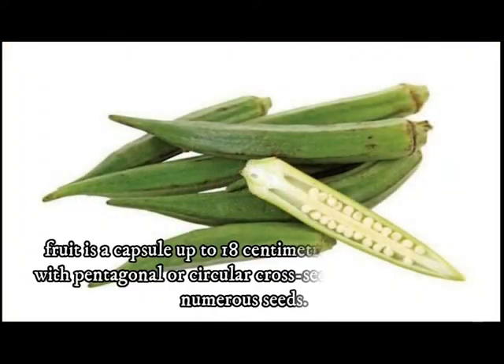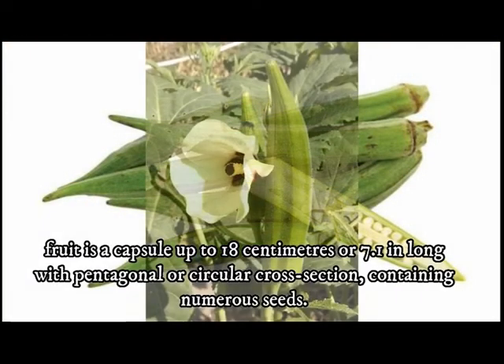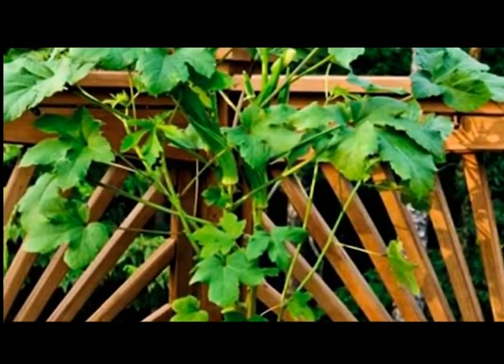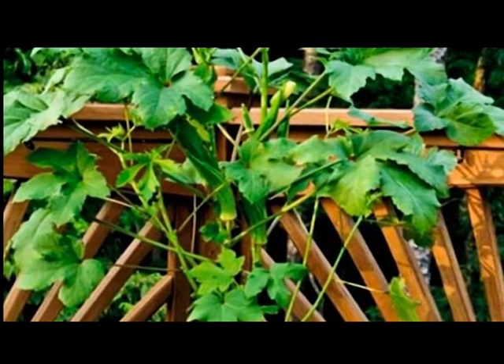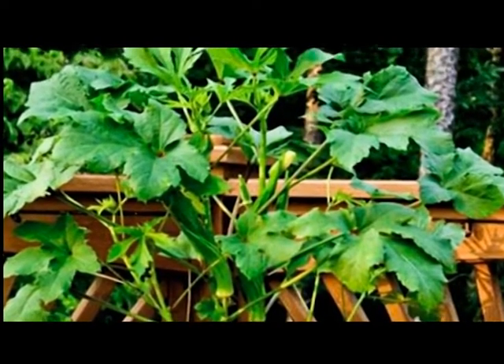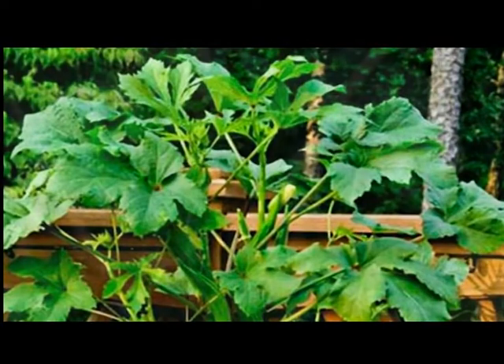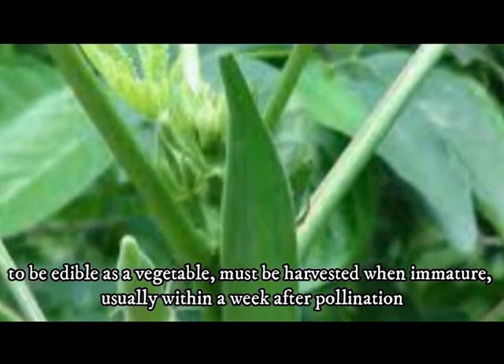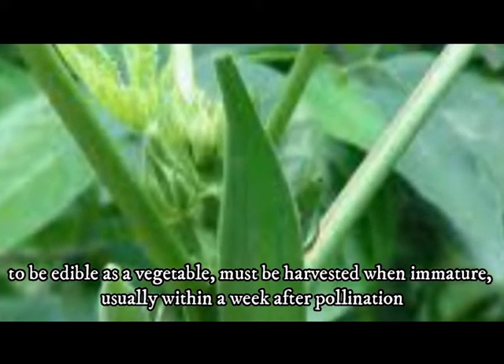The fruit is a capsule up to 18 cm or 7.1 inches long with pentagonal or circular cross section, containing numerous seeds. Abelmoschus esculentus is cultivated throughout the tropical and warm temperate regions of the world for its fibrous fruits or pods containing round, white or black seeds. The seed pods rapidly become fibrous and woody and, to be edible as a vegetable, must be harvested when immature, usually within a week after pollination.